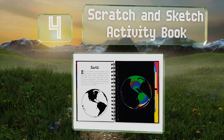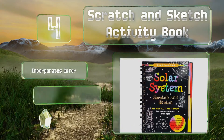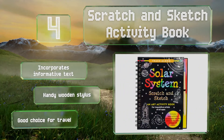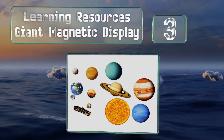At number four, the Scratch and Sketch activity book is a creative marriage of the arts and sciences. With more than 60 pages of illustrations and drawing opportunities, the scratch-away surfaces reveal vibrant colors beneath, some of which even glow in the dark. It incorporates informative text and includes a handy wooden stylus. It's a good choice for travel.